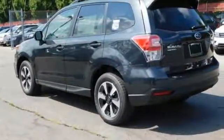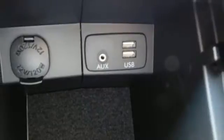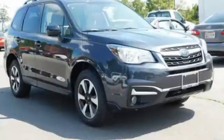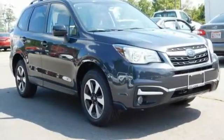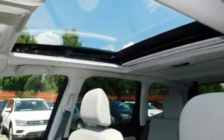Staying connected is simple, with Bluetooth and the Subaru Starlink multimedia touchscreen. The rear-vision camera, cargo area underfloor storage, and grocery back-end tie-down hooks add loads of convenience. This Forester is waiting for you and your family — come see what it has to offer.